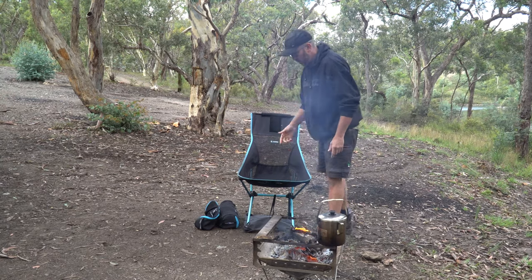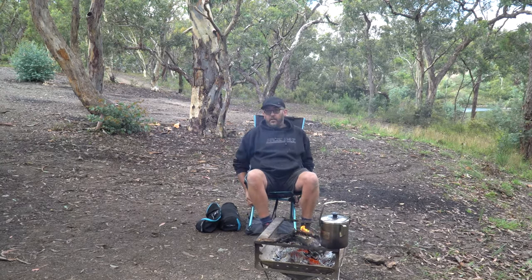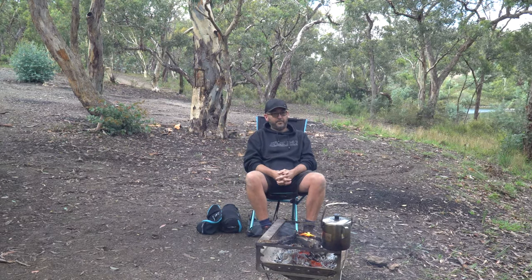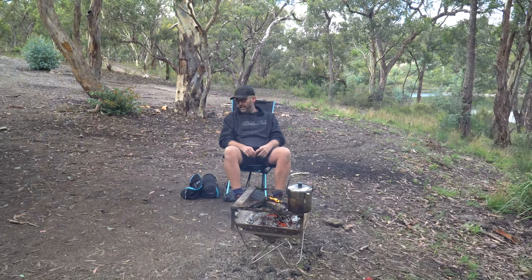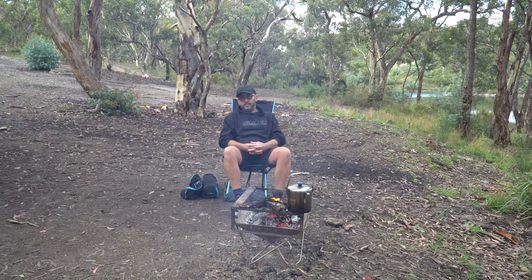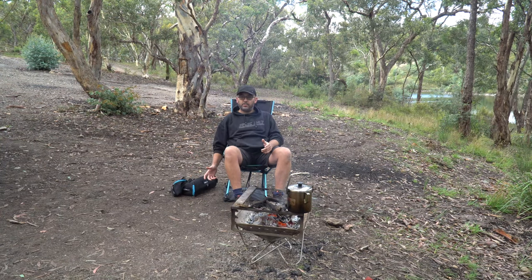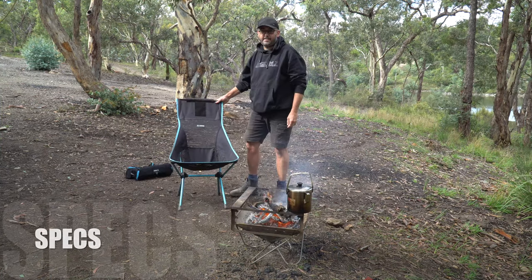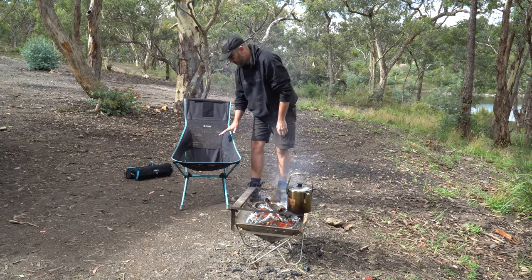Another con is no armrests on this chair, but since using it I've found it's actually better without armrests and I prefer to sit without them now. The other con is no cup holder, but it doesn't really matter - we normally have a little table, or you can sit your drink on the ground, or just don't put your drink down.